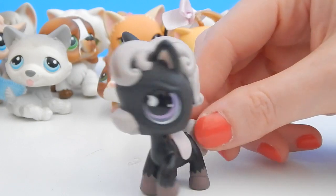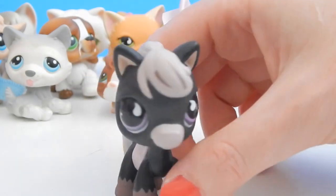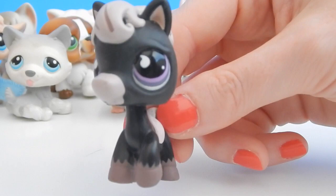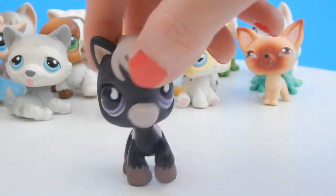Oh look, it's a pony! I hadn't seen this kind of pony before. This is a black pony with an almost purple, kind of mauve hair color — and look at the purple eyes, so pretty. This is a really cool pony.